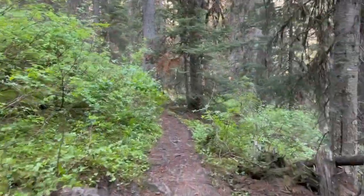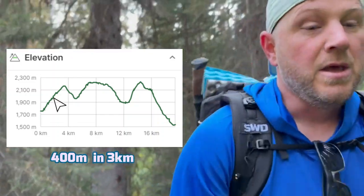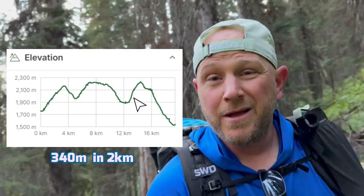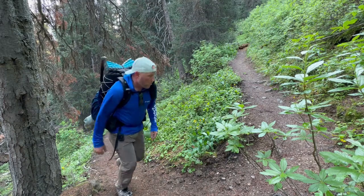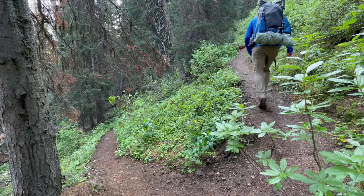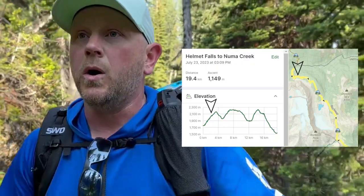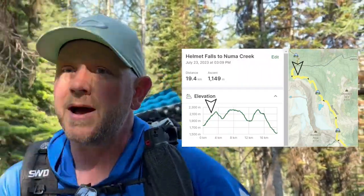There are two big climbs for me today. I intentionally made sure one of them was first thing in the morning so I'd be fresh for it, and the next one should be after lunch. The first is out of Helmet Falls on the way to Tumbling Creek, and the next is out of Tumbling Creek on the way to Numa. They don't give you a break — as soon as you leave Helmet, it's switchbacks all the way up. It is now quarter after nine and we are at 2,050 meters — and it looks like it starts to level out, which is nice, because my god, that's a lot of work.